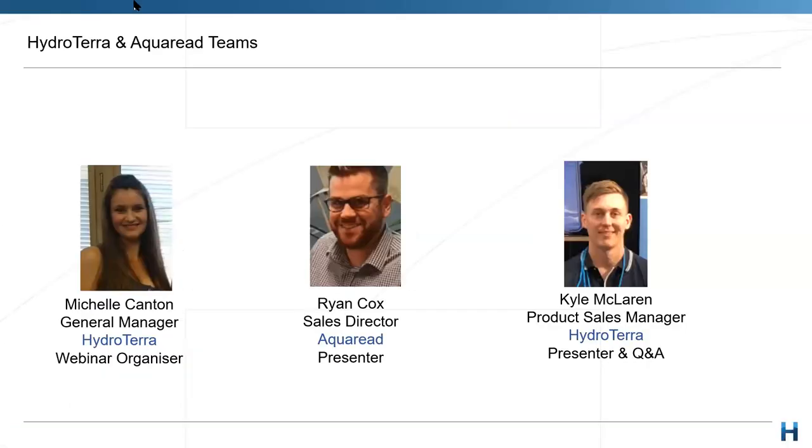We're lucky today to have another international speaker join us to provide some insight into the great product ranges of Aquaread. Mr. Ryan Cox, Sales Director at Aquaread.